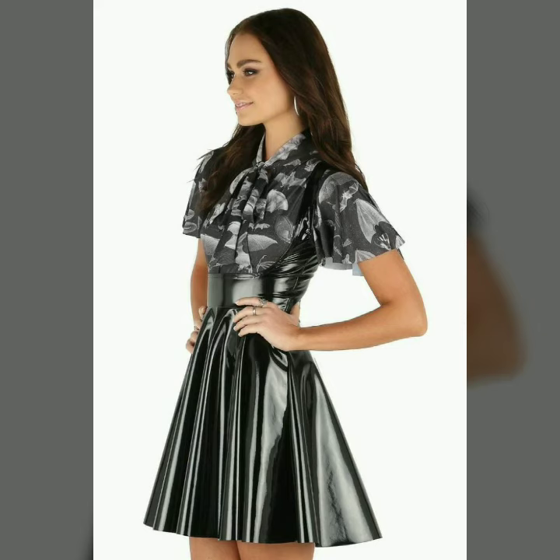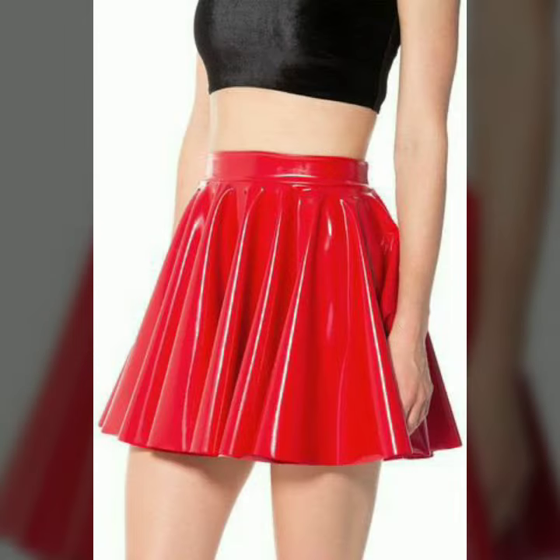In today's video we have come up with some very cool and stylish designs of leather skater skirts. Take good care of yourself and remember me in your prayers. Thank you so much for watching. Goodbye dear friends, till the next video — see you soon with new designs, new collection, and new ideas. Goodbye!